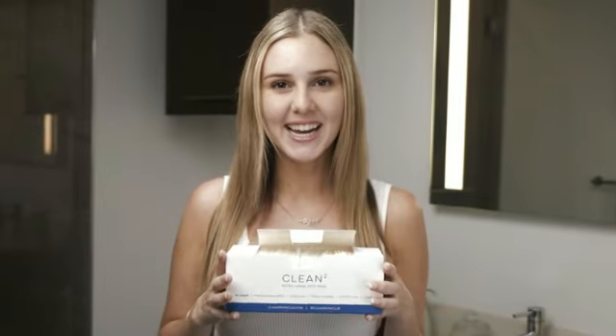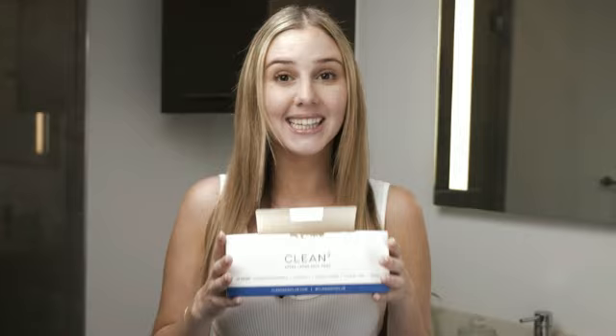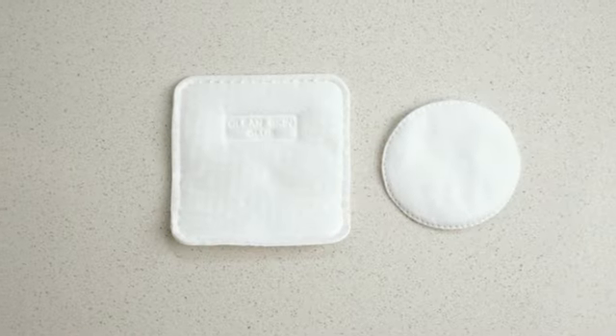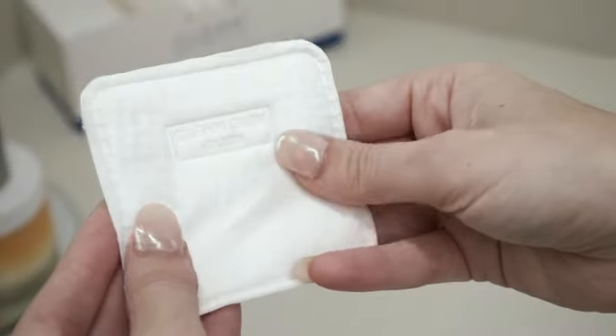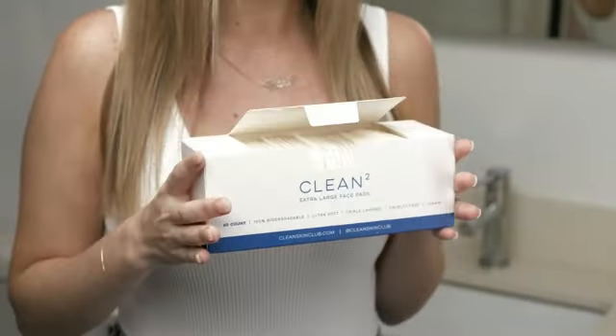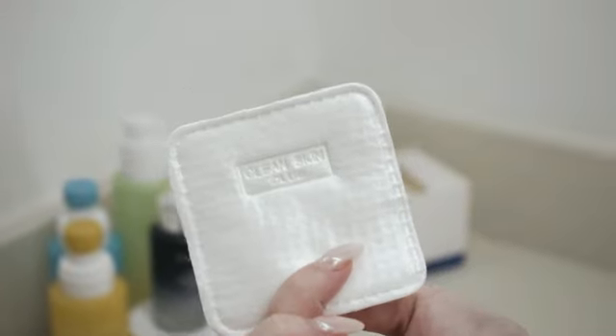The Clean Skin Club Clean Pads 2.0, new and improved edges, are a significant upgrade in the realm of face pads. With a promise of not shedding or tearing, these pads deliver on their guarantee of quality. Made by Clean Skin Club, known for its organic material features, this product comes in a pack of 60 units suitable for adults.